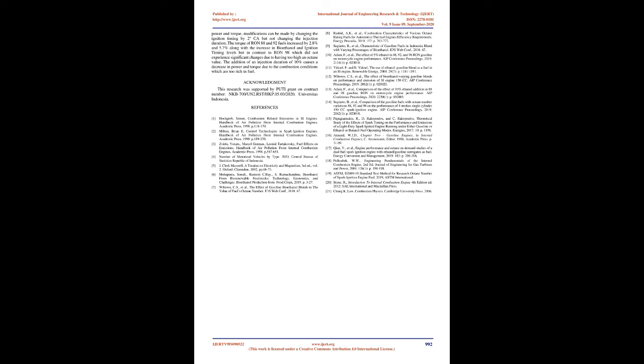Conclusion: The results showed that higher levels of bioethanol mixed into gasoline fuel cause an increase in the research octane number of the fuel. Gasoline RON 88 experienced an increase in octane value by 14.5%, RON 92 by 9.7%, and RON 98 by 6.1% at a mixture of 30% bioethanol content. To get better power and torque, modifications can be made by changing the ignition timing by 2 OCA but not changing the injection duration. Torque of RON 88 and 92 fuels increased by 2.8% and 5.7% respectively, but RON 98 did not experience significant changes due to having too high an octane value. The addition of 10% injection duration causes a decrease in power and torque due to overly rich combustion conditions. This research was supported by PUTI grant at Universitas Indonesia.